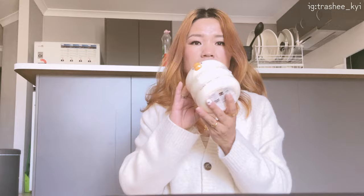This is the second item. I ordered this just to keep my makeup brushes — so cute, so cute, wow!